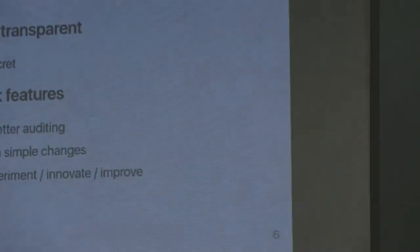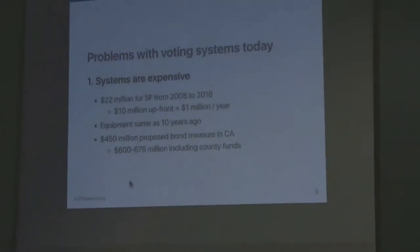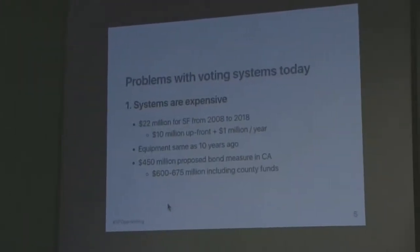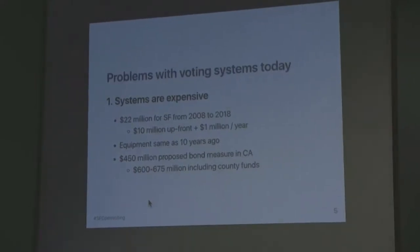To give you an idea at the state scale, there's a bond measure working its way through the legislature — a $450 million bond measure to provide matching funds to counties. And if you were to add in the money that counties would spend, it totals to between $600 and $675 million. So these are huge amounts of money going towards voting systems.